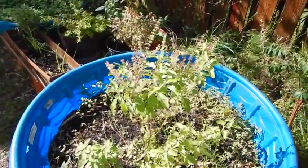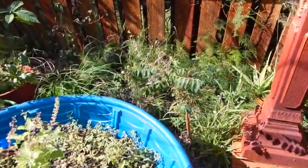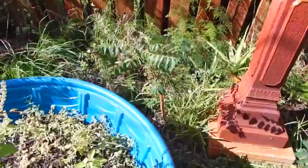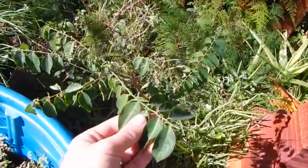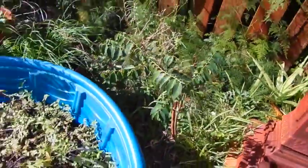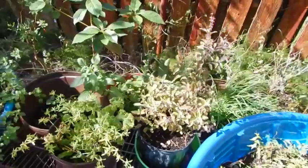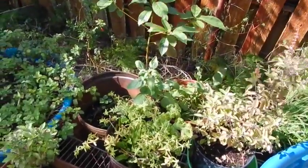There's some basil here and stevia. This is a katuk or sweet leaf — this is an excellent vegetable. She's got quite a collection of basil and herbs. She uses them medicinally and she uses them for cooking.